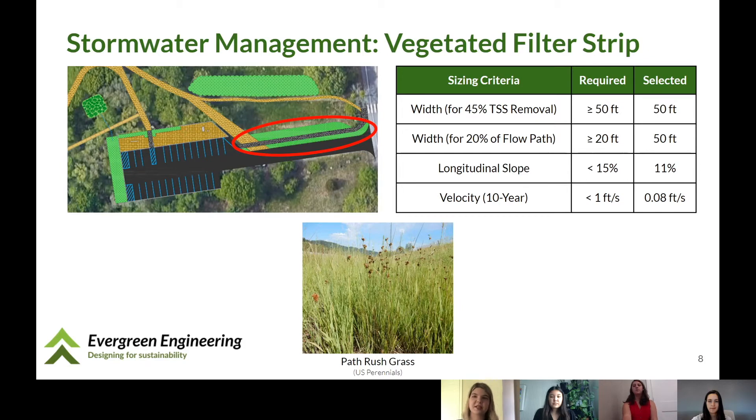After evaluating potential best management practices for this site, we decided on the three BMPs based on decision matrices and community feedback. The vegetative filter strip is located north of the driveway. It's a graded grass area intended to treat and promote infiltration of runoff from the driveway. The filter strip is sloped 11% longitudinally and 2% across to the north. We chose to extend it 50 feet in order to achieve 45% TSS removal. Evaluating the 25-year storm, the water velocity would be 0.12 feet per second, resulting in a seven-minute residence time. We recommend path rush as the grass cover, as it's a dense, hardy native grass that can withstand drought, flooding, and moderate snow levels.